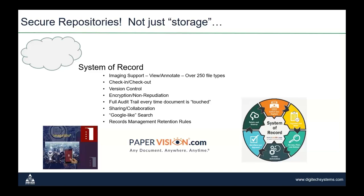Digitech Systems has three repository options: two cloud and one on-premise. All of them have the same functionality and the same user interface — no learning curve moving from one to the other. They only differ in cost model and deployment method. PaperVision Enterprise is our on-premise perpetual license solution. While some manufacturers are forcing everybody into subscription models, we still support customers who want perpetual licensing. Our two cloud options are ImageSilo and PaperVision.com, both offered as subscription models.